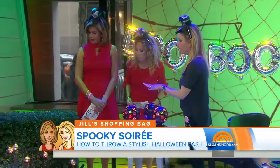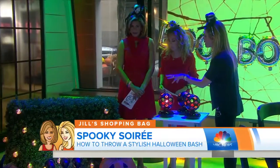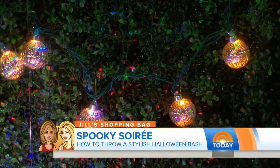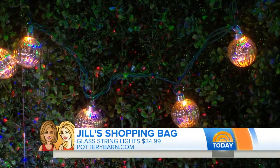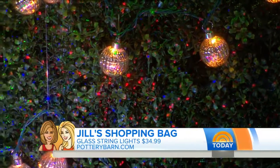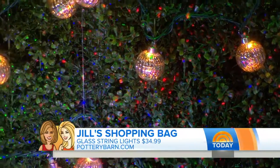Lights out because we're going to pretend it is Halloween night. These are things you can invest in and use throughout the year. The lights are from Pottery Barn, and you could use them through the holidays as well. And then look — you can see the red and the green — at night it lights up the whole house. That's blisslights.com.